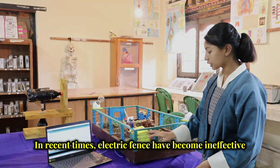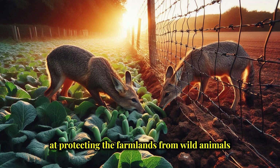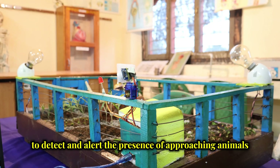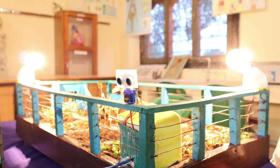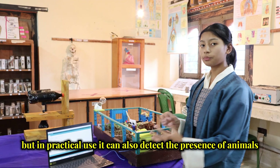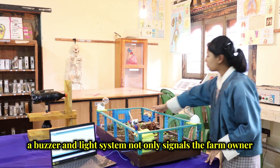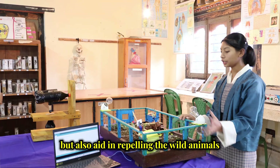In recent times, electric fences have become ineffective at protecting farmlands from wild animals. Therefore, the farm boundaries are safeguarded by ultrasonic technology to detect and alert the presence of approaching animals by emitting high-frequency sound waves. This system is calibrated for a range of 40 cm but in practical use it can also detect the presence of animals based on the set range. A buzzer and light system not only signals the farm owner but also aids in deterring the wild animals.